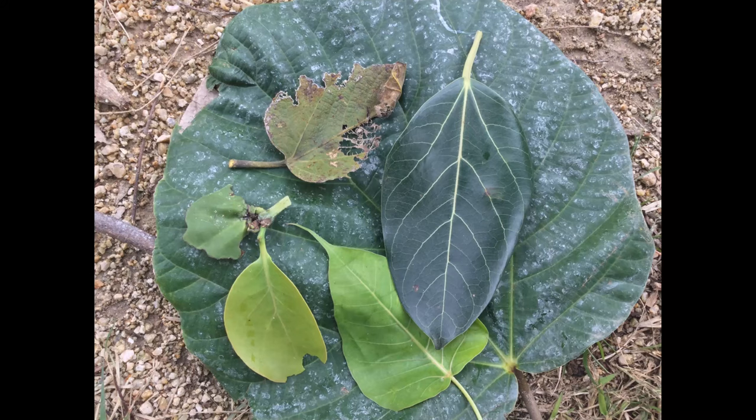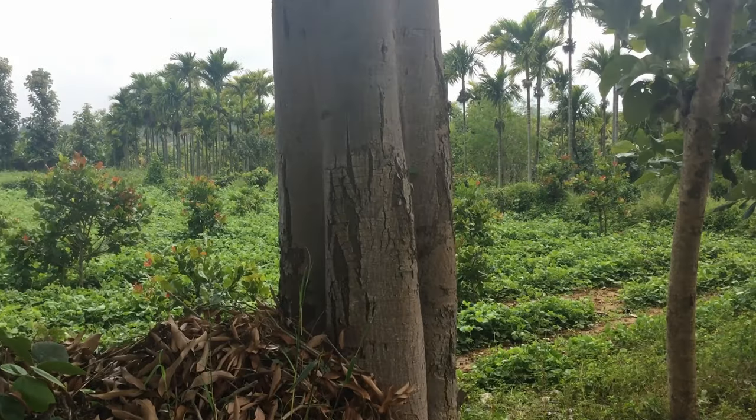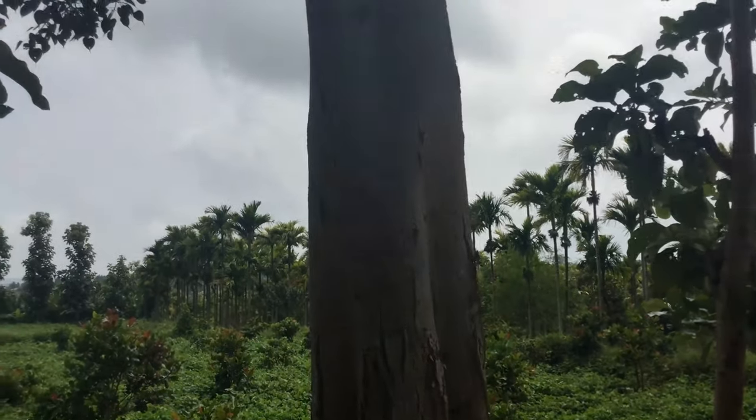In Chiguru Farm, we have five species of figs: common fig, peeple, banyan, elephant ear fig, and cluster fig. Now let's talk about these fig species.